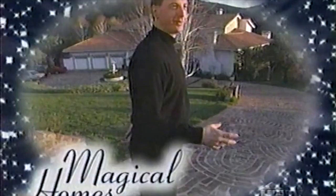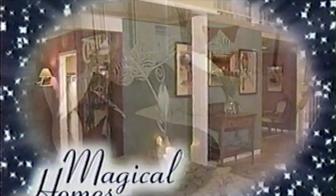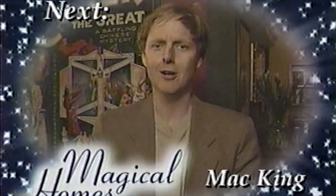There's much more ahead on Magical Homes. Magician Joel Bauer walks us through his majestic home with a beautiful canyon view. Sleight of hand wizard Steve Wyrick shows us his modern way of living in Las Vegas. And next, at home with funny man and magician Mac King.